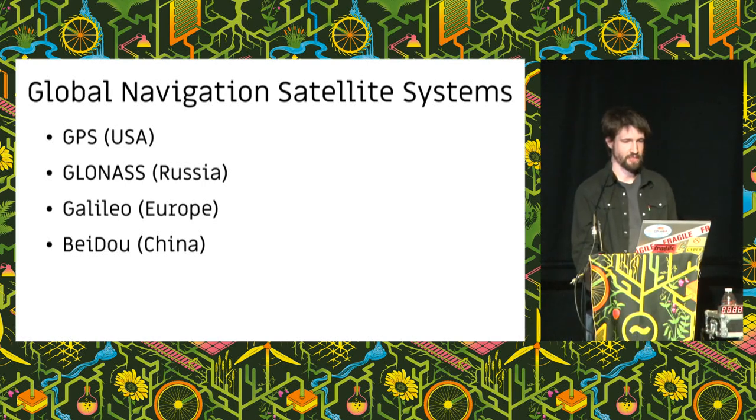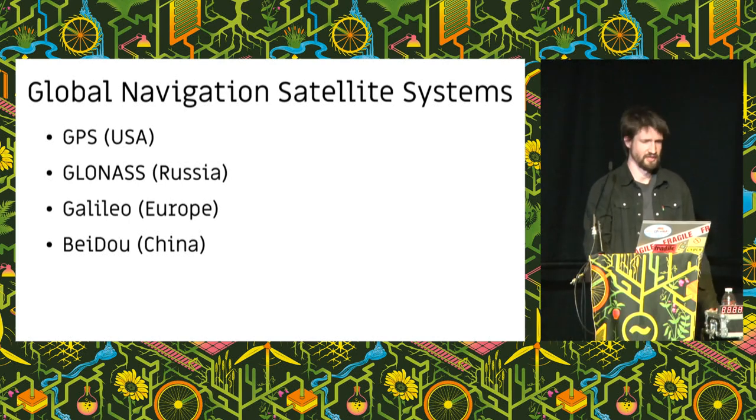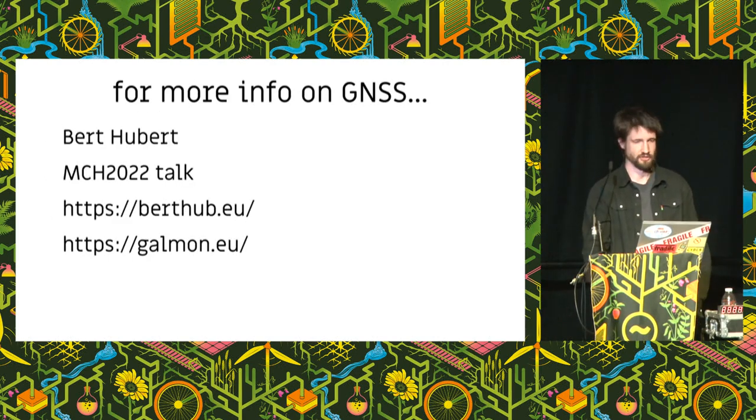There are a bunch of satellite navigation systems — they're all very expensive. GPS costs the US government around $2 billion a year to maintain, and Galileo cost 10 billion euros to build. Even though Galileo is much newer than GPS, when they came to design it they basically just copied GPS because GPS did it so well. I want to mention Hubert, who gave a talk at MCH — if you want the nitty-gritty details about navigation systems, he made a website called galmon.eu which in real time shows all of this stuff about navigation satellites. Really cool stuff.